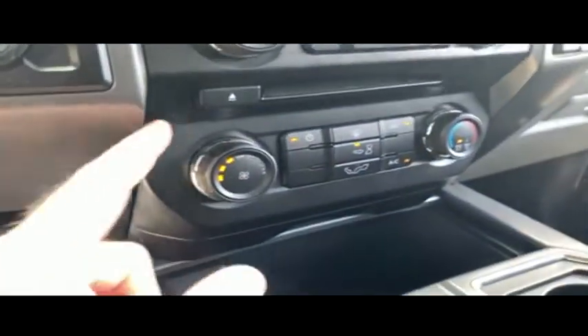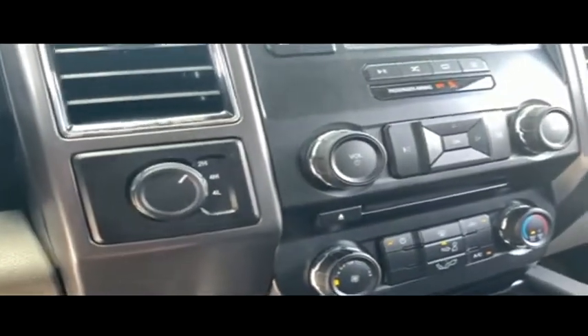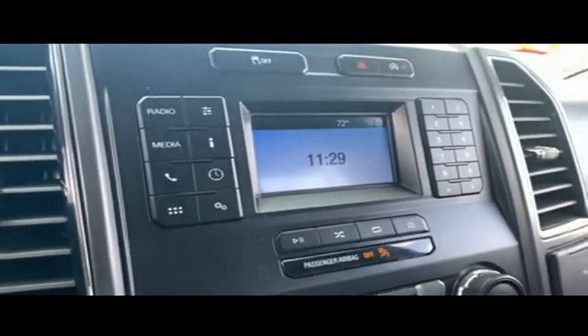Multi-functional steering wheel, cruise control. Guys, 25,000 miles — still under factory warranty. Check the description below. Super cold AC, still blowing out arctic air.